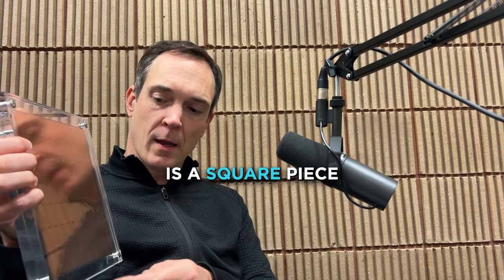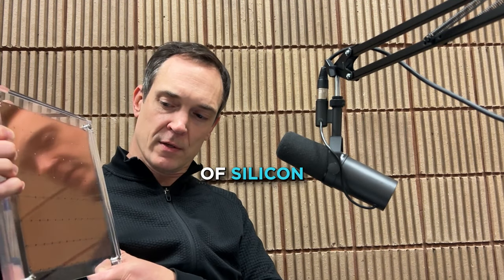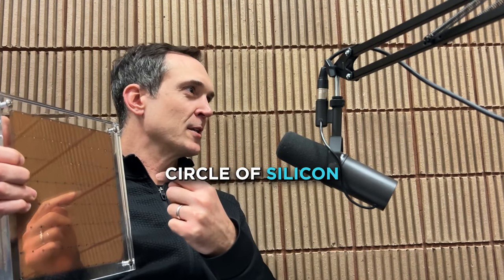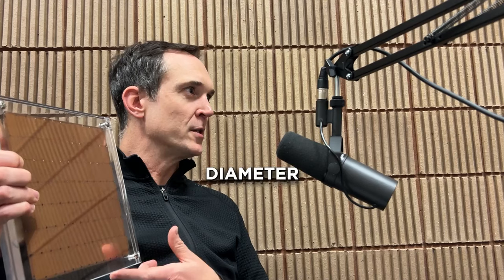What we're looking at here is a square piece of silicon that was cut out of a circle of silicon that was 300 millimeters in diameter.